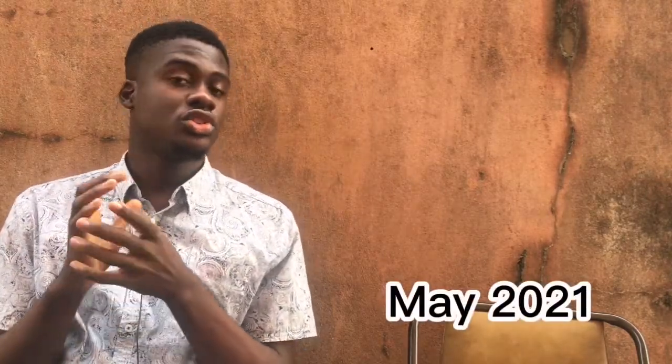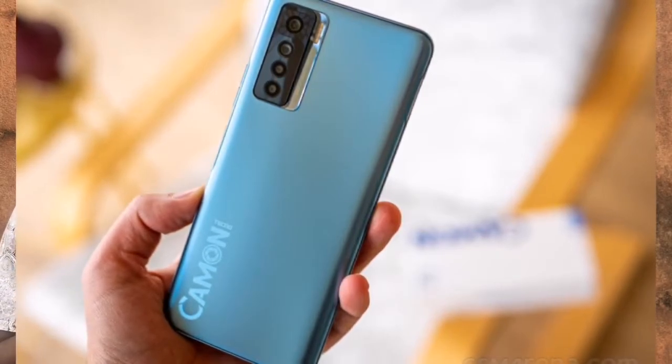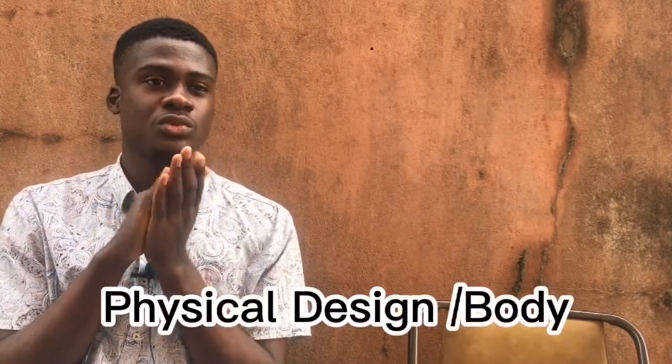The last device is the Tecno Camon 17 — not the Pro, just the Camon 17. This device was released in May 2021 and cost about 120,000 Naira when it first came out, though it has since gone up to about 130,000 Naira due to inflation. It was rumored to have one of the clearest selfie cameras, and based on people's testimonies and images I've seen, that's actually true — it has one of the best selfie cameras among budget phones this year. The performance for gaming is solid too, and the body design was a nice redesign and revolution from Tecno's usual look.